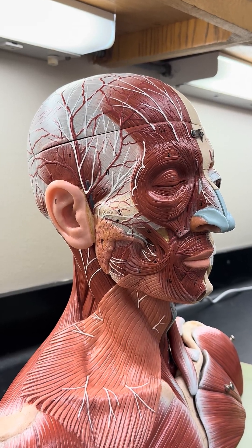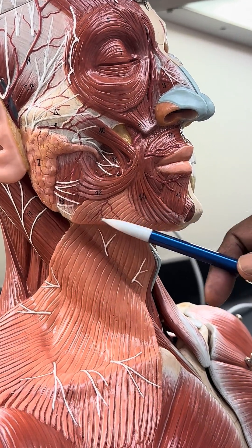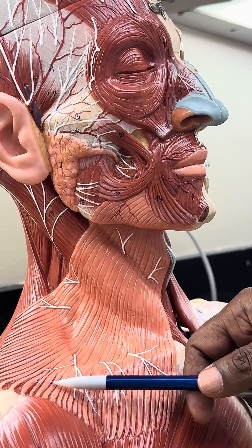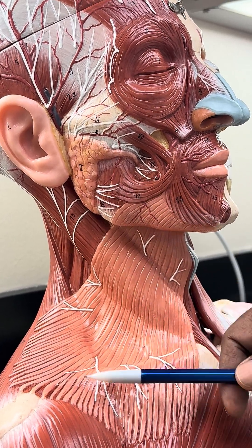This is a video on the muscles of the neck. Over here you can see a big layer of muscles starting from the lower border of the mandible, covering the neck — this is called the platysma. It's a muscle of facial expression because it helps you to grin, so it's a facial expression muscle but it is located in the neck.